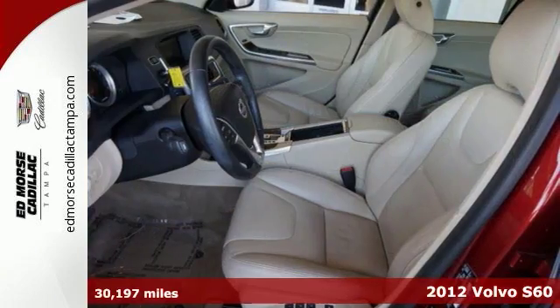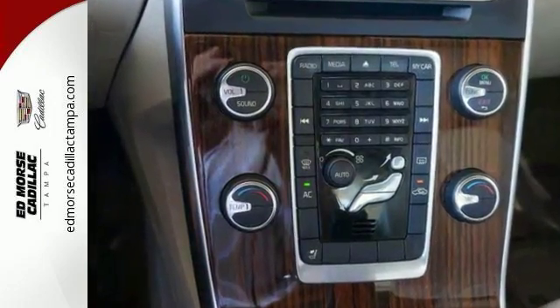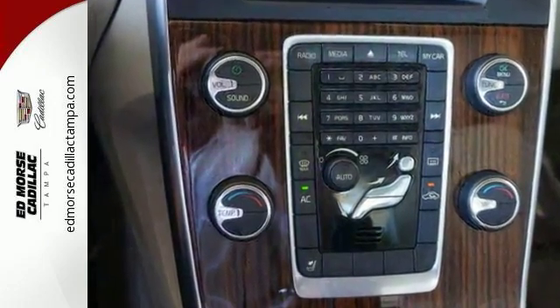You and your passengers will remain safe with its multiple airbags, low tire pressure warning, front fog lights, and four-wheel independent suspension.